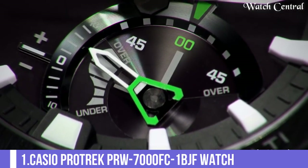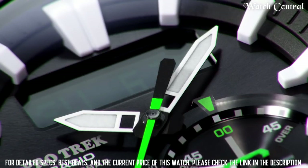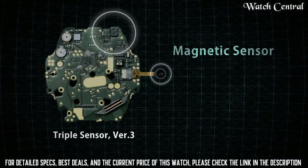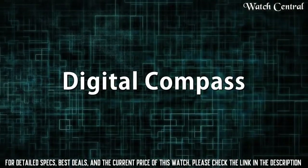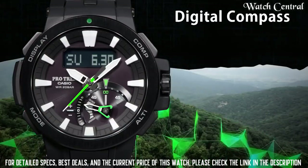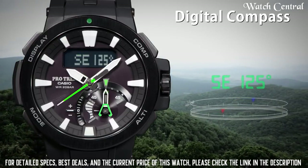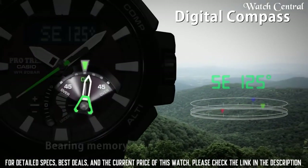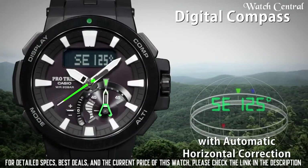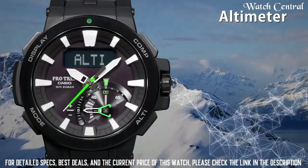Number 1: Casio Protrek PRW7000FC 1BG Watch. Designed for outdoor and adventure activities, it features a triple sensor system that provides altitude, barometer and compass readings, as well as a thermometer. The watch also has a mineral glass face, resin band and is water resistant up to 200 meters. Other features include 5 auto-lit light, dual-time, world-time, stopwatch, countdown timer and backlit display.